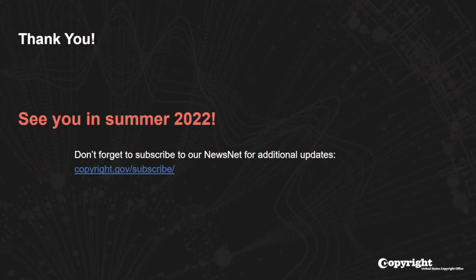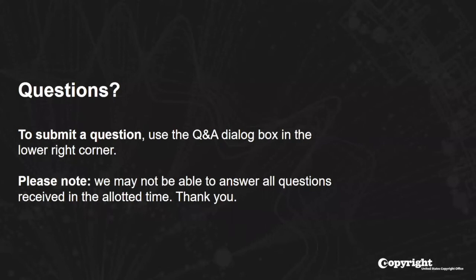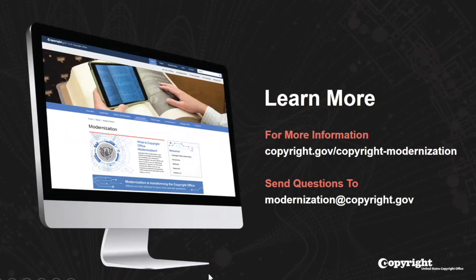That brings us to the end of the presentation for today's webinar. We hope to see you later this summer in the new recordation system. Subscribe to Newsnet and I'll hand it back over to Steve for the Q&A. Thank you very much, Sean. Now we can start with the Q&A. As a reminder, you can submit questions using the Q&A panel by clicking the Q&A icon at the bottom of the Zoom screen. We may not be able to answer all the questions submitted today.